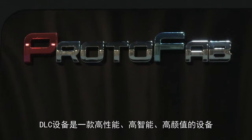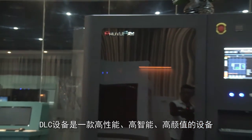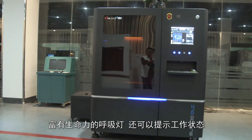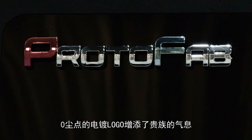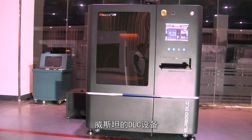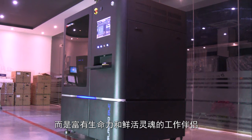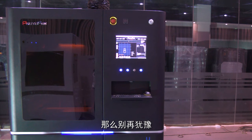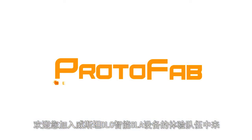The DLC device features a simple, elegant, and aesthetic appearance design. The vital indicator light shows the working conditions, and the zero-dirt-pit electroplated logo gives it a noble look. The Vestar DLC device overturns the traditional notion that a machine is just a piece of cold metal, making it a companion for work with vitality and fresh spirit. Welcome to join us and experience the DLC intelligent SLA device from Vestar.